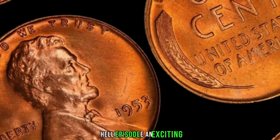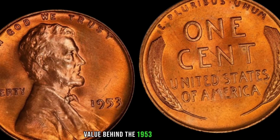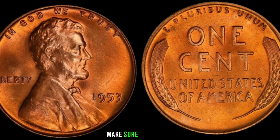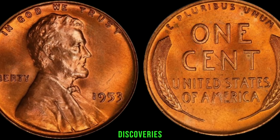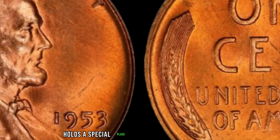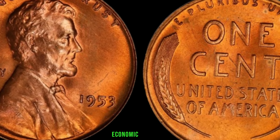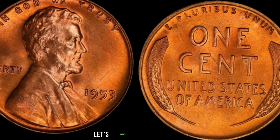We have an exciting episode for you as we dive into the world of coin collecting and explore the incredible value behind the 1953 Lincoln penny. Could this small piece of copper be hiding a big fortune? Let's find out. The 1953 Lincoln penny holds a special place in the hearts of collectors due to its historical significance. Minted during the post-war era, this penny witnessed a period of economic recovery and a booming population. But what makes it worth big money today? Let's uncover the key factors.